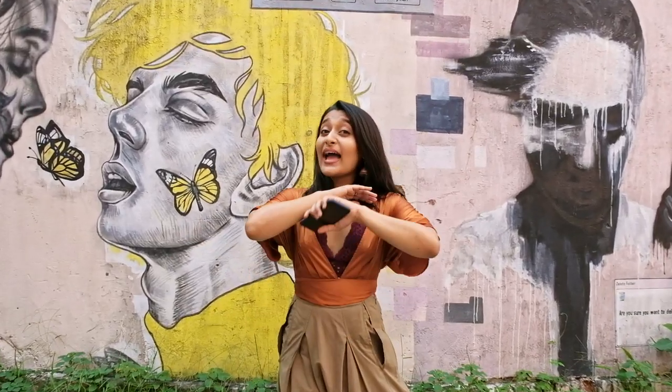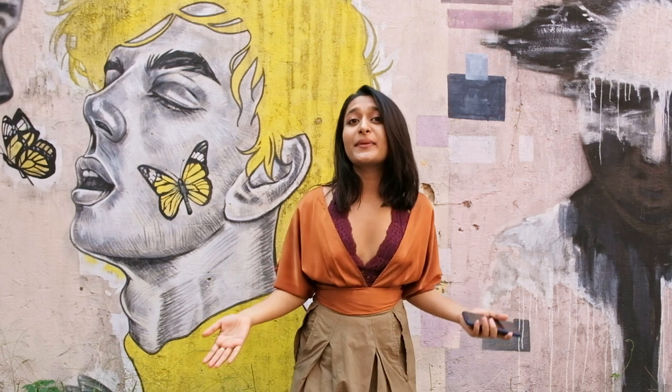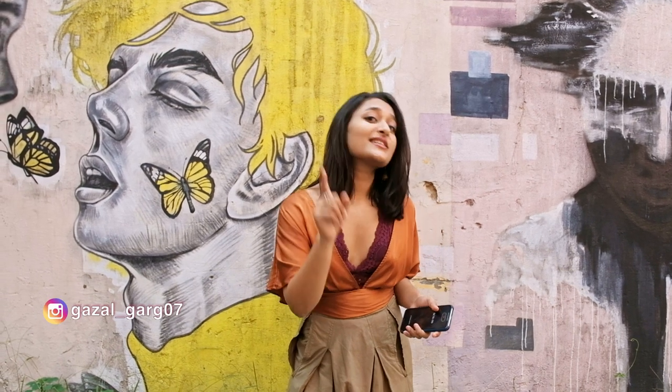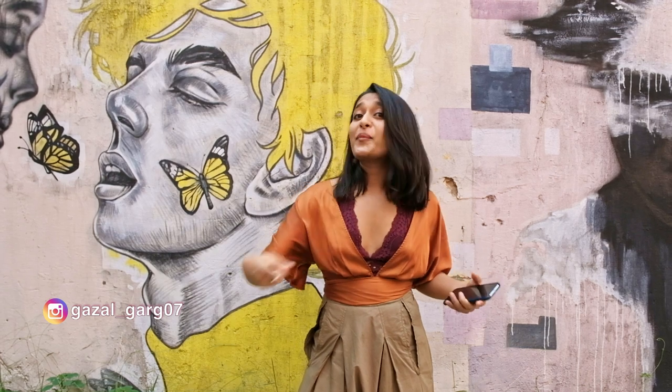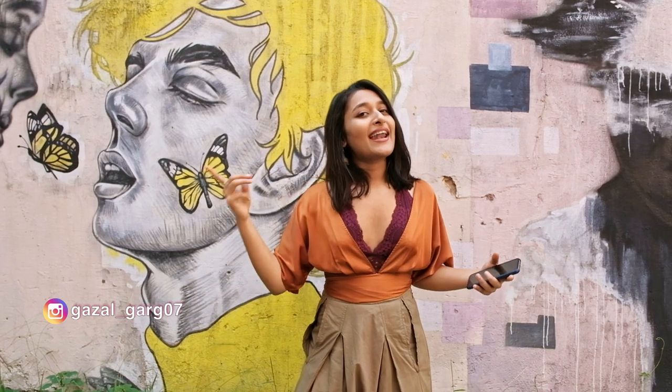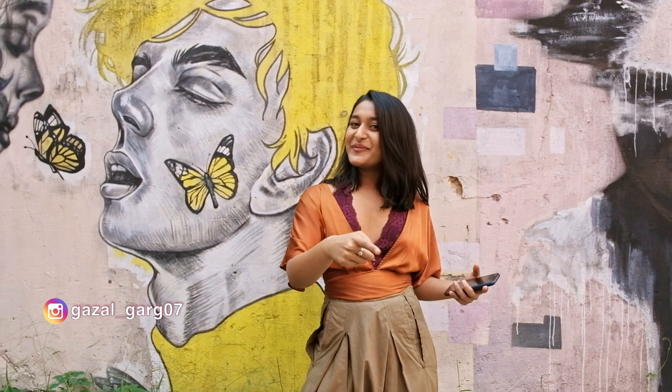Hi guys! I had a lot of fun shooting this video and I hope you had fun watching it too. If you do end up coming to Champagalli, click your pictures and tag me on Instagram with the hashtag GuzzOnTheGo, and I'll find it and I'll like it. If you liked this video, give it a big thumbs up, comment, share, subscribe, and I'll see you next week with another video. Ciao!